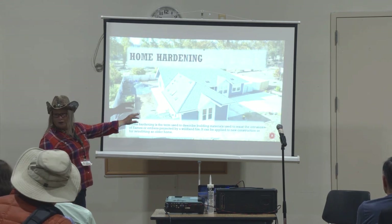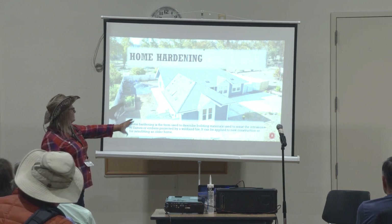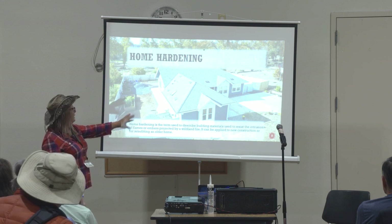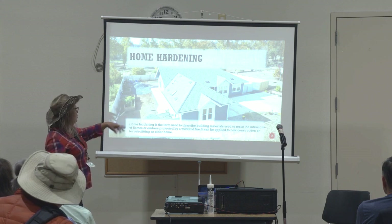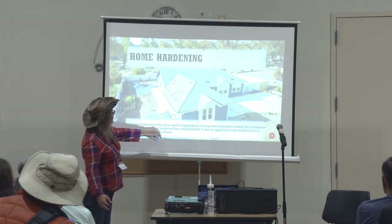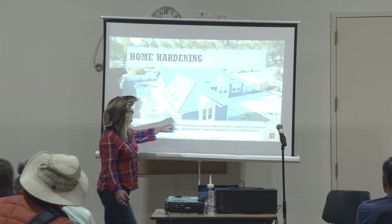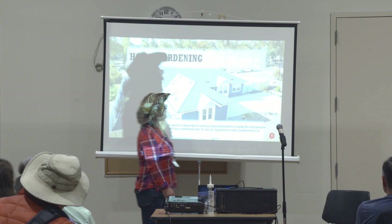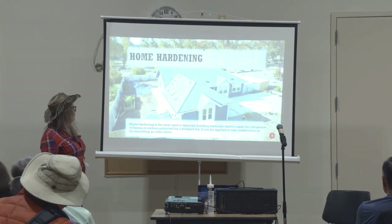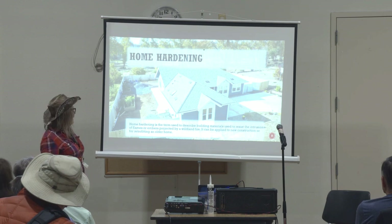This is a hardened home — I believe this is one of the homes rebuilt in Paradise. It's got zero-to-five-foot hardscaping with gravel, probably gutter guards, a metal gate instead of a wood gate. This has all the features we're going to cover today that honestly don't have to break the bank.